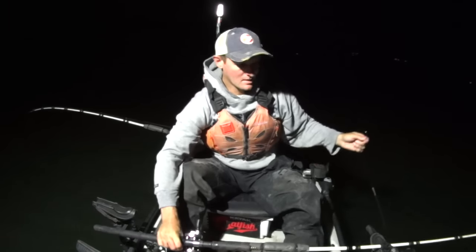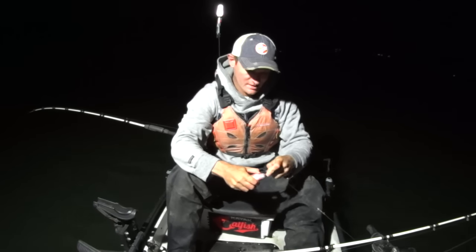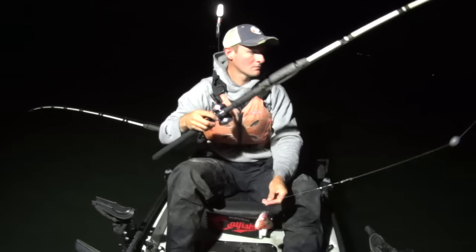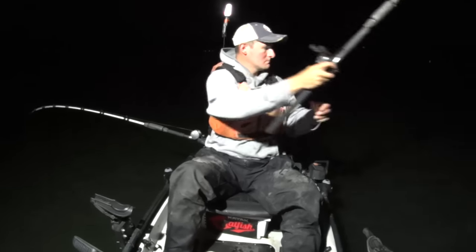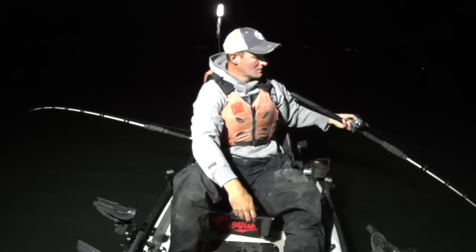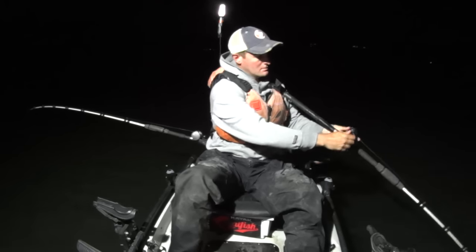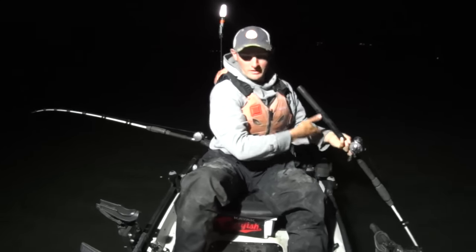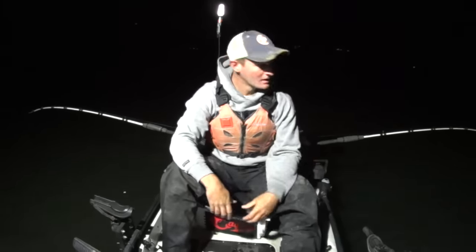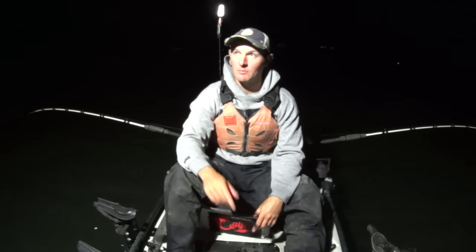It's October 24th, about 8:30 PM right now. I'm going to fish till midnight, 1, maybe 2 o'clock tonight. I don't intend on moving - I'm going to stay right here on this point and just wait on fish to come through. I've been using a different hook lately - this is a Mustad Demon Circle fine wire, 10-aught size. I've been trying them out the last couple weeks and really like them. Catfish Dave, who I'm a big fan of, uses these hooks, so I thought I'd try a box. So far I'm liking them.